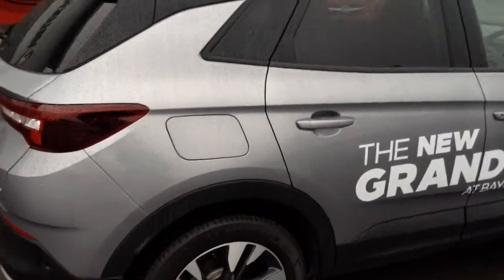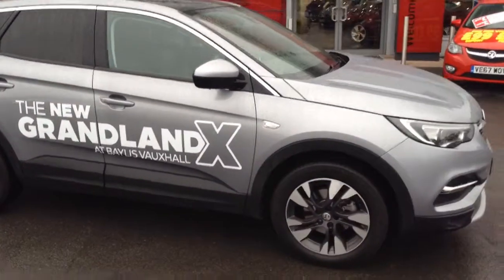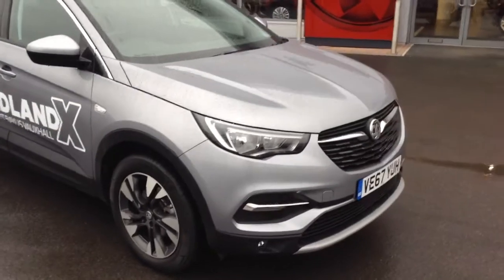If you'd like any more information on this car at all, or if you'd like to come down for a test drive, please call Bayless Vauxhall Hereford on the link below. Thank you for watching.